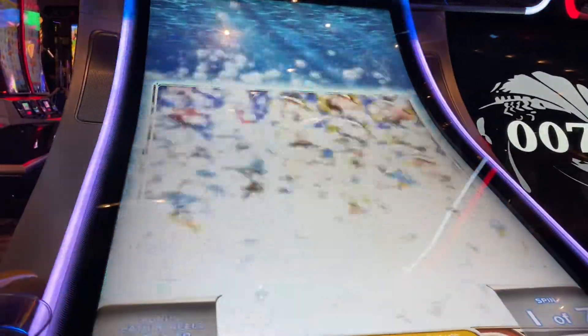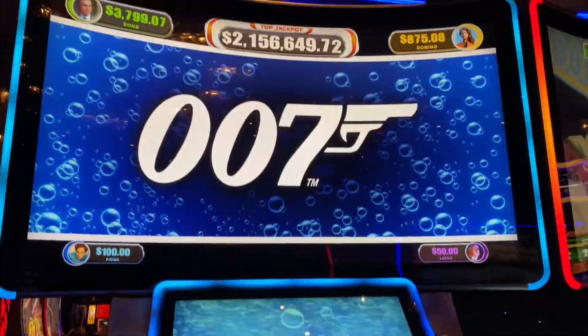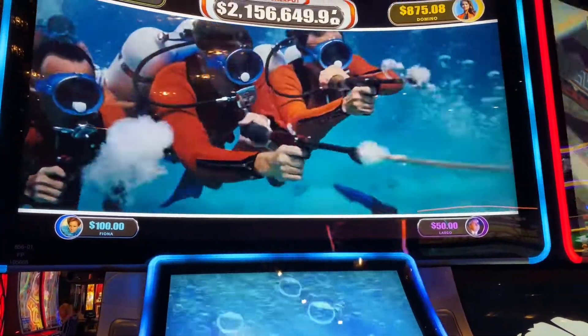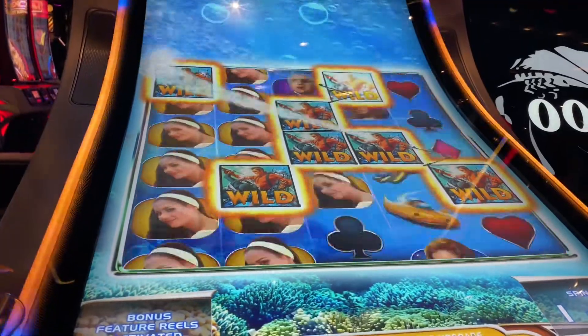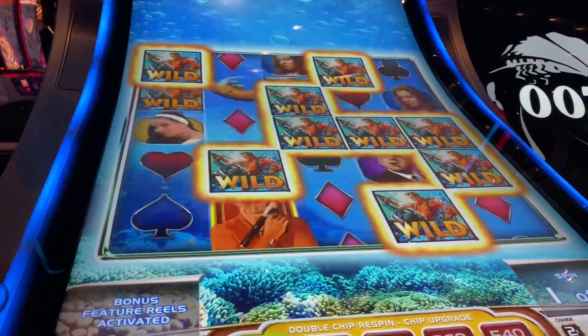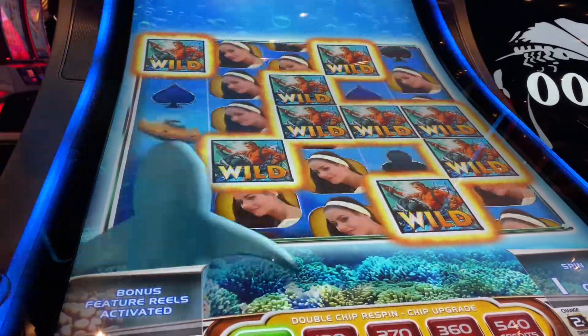Alright, we're back just a few spins later and we got the free spins. Alright, we're going to get all these wilds — let's get a bunch here, let's get a bunch here.